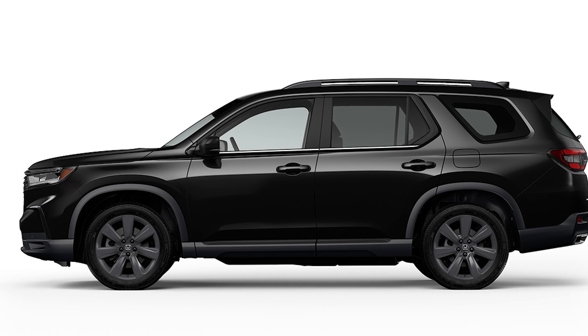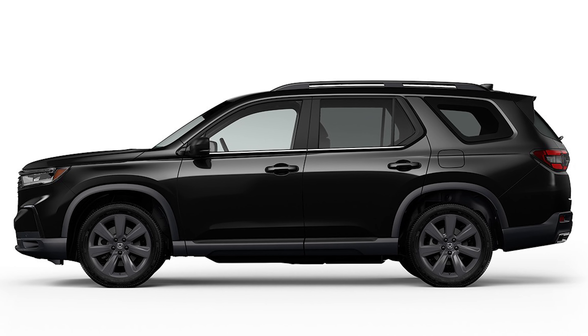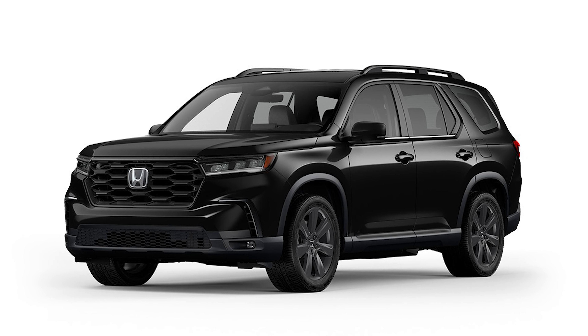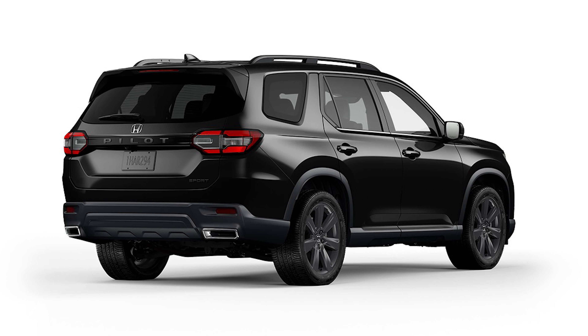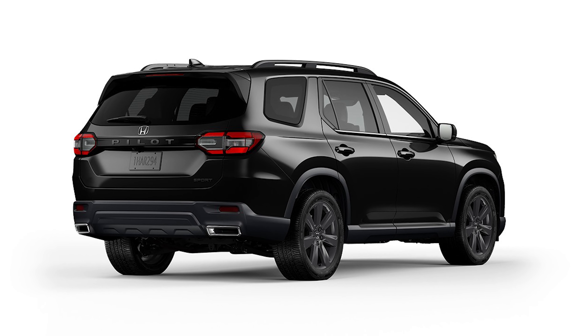Next up is the Pilot Sport. On the outside, this one gets a sharper look thanks to the 20-inch wheels, the roof rails, and the LED fog lights. Inside, you get heated front seats, a power-adjustable driver seat, and more safety features with the inclusion of the blind spot information system. The steering wheel is wrapped in leather as well. The starting price of the 2023 Pilot Sport is $40,845 for front-wheel drive, or $42,945 for all-wheel drive.